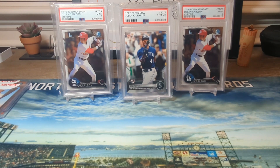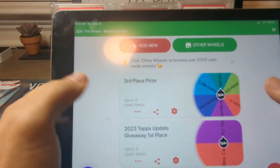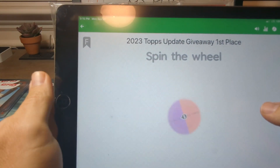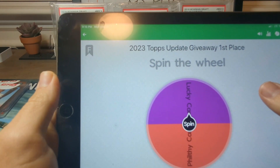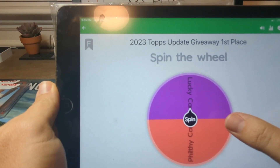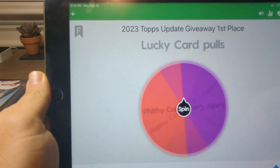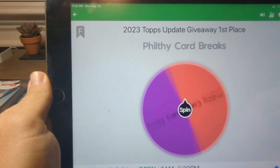We had quite a few participants, but only two of you guys went four for four. Filthy Card Breaks had Matt McClain, Matt Mervis, Bobby Miller, and Yuri Perez. Lucky Card Pulls was the other one who went flawless — he had Matt McClain, Casey Schmidt, Yuri Perez, and Zach Neto. So they're going to be battling it out for the first place prize. We'll spin for that here, and whoever loses will get one of the Dylan Carlsons.